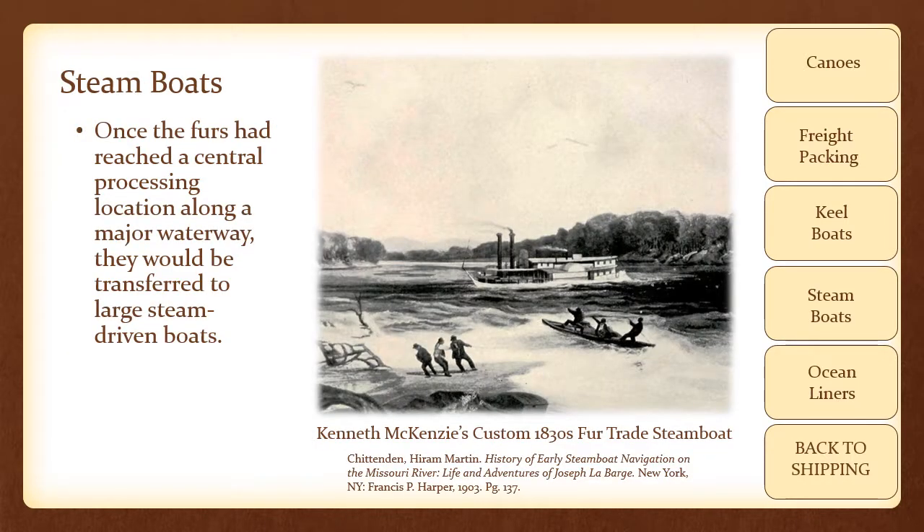Once the furs had reached a central processing location along a major waterway, they would be transferred to large steam-driven boats. This was an example of the fur trade adapting to new technology. Less than two decades after Fulton's nearly unsuccessful introduction of the steamboat to America, the American Fur Company had put these vessels to work carrying furs from St. Louis to the Gulf of Mexico. They could carry heavy loads both upstream and down using mechanical muscle rather than costly human rowers.